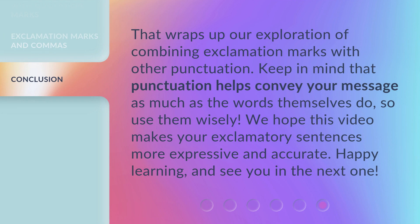That wraps up our exploration of combining exclamation marks with other punctuation. Keep in mind that punctuation helps convey your message as much as the words themselves do, so use them wisely. We hope this video makes your exclamatory sentences more expressive and accurate. Happy learning, and see you in the next one.